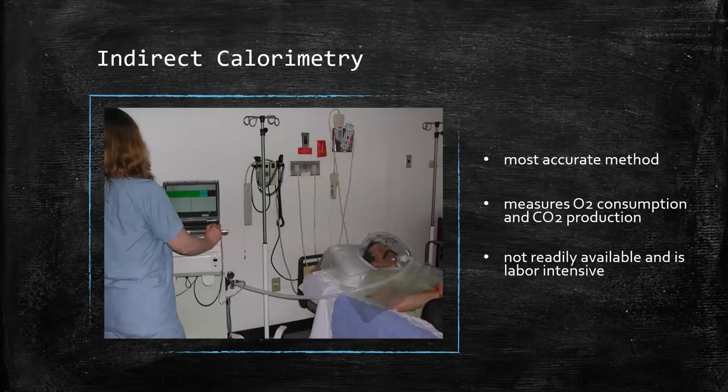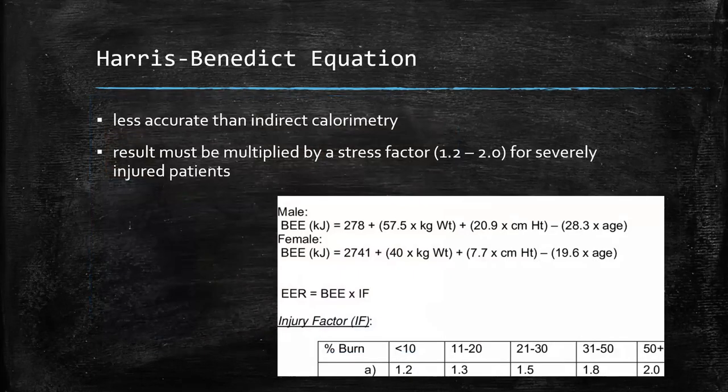Indirect calorimetry is the most accurate way to determine energy requirements — this device measures O2 consumption and CO2 production and can tell you exactly where your metabolic rate is. The only problem is that it's not readily available; it's expensive and labor intensive. The Harris-Benedict equation can be used to estimate caloric needs. It uses sex, weight, height, and age as inputs and gives you the basal metabolic rate. Importantly, it doesn't give you the metabolic rate the patient is currently experiencing, so you have to multiply the result by a stress factor depending on how severely injured they may be.